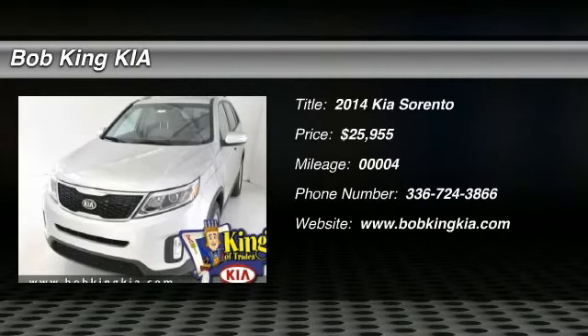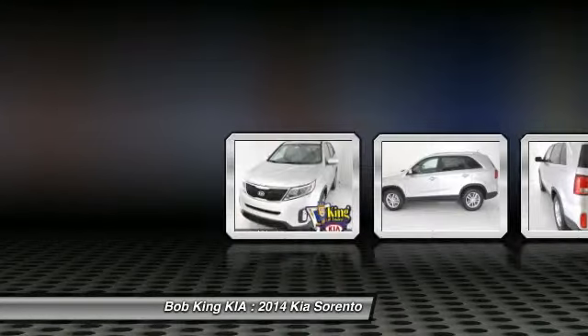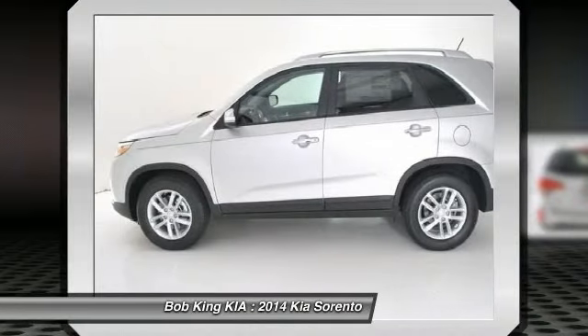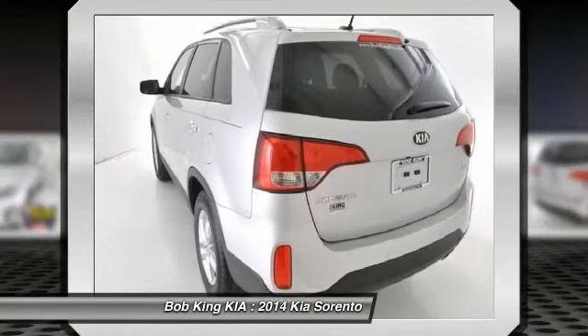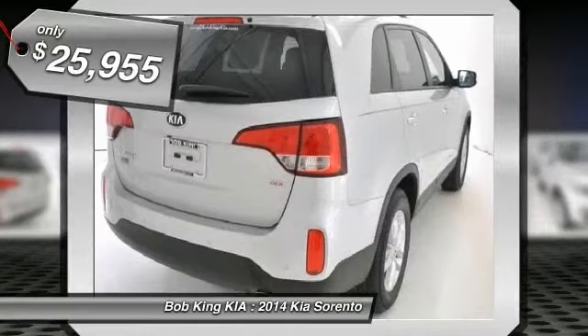The 2014 Kia Sorento. The Kia Sorento is a comfortable riding, powerful compact SUV loaded with impressive standard features. Take one look at its stylish sleek design and you'll want to cross over to a Sorento. And it's priced below $30,000.